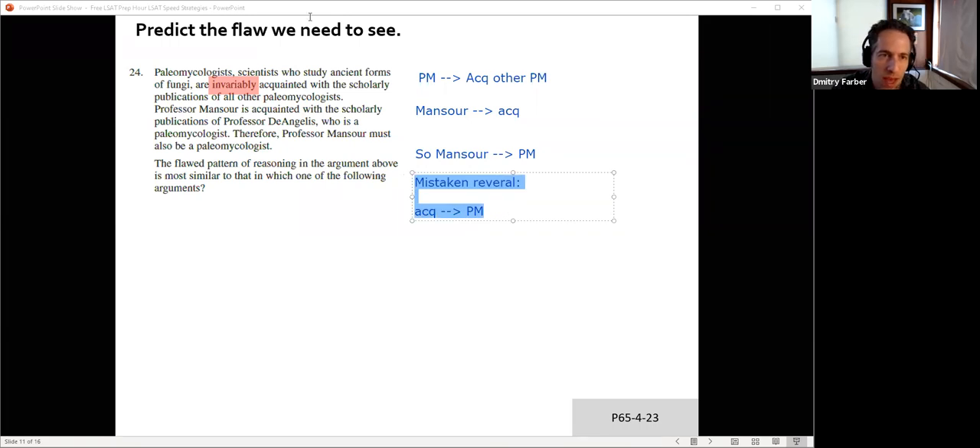We can expect that in our answer it won't say anything about paleomycologists — it's going to be a completely different argument. But we need to look for something where they flip things around. They say if A then B, now I'm going to rely on B, therefore A. One thing you can tell is that they're going to conclude something that was in what we'd call the sufficient condition — on the left of the arrow. So let's put this up and see if we can find an answer.